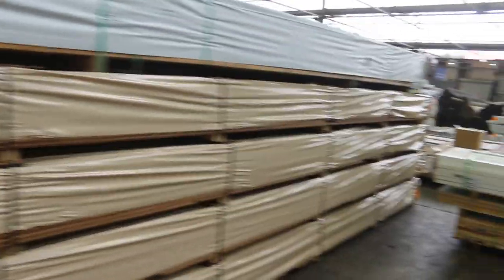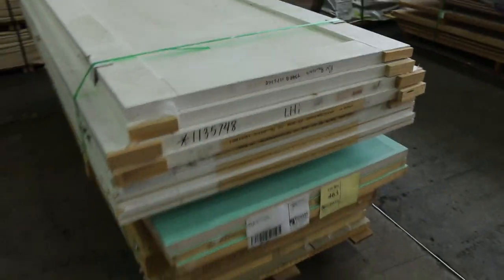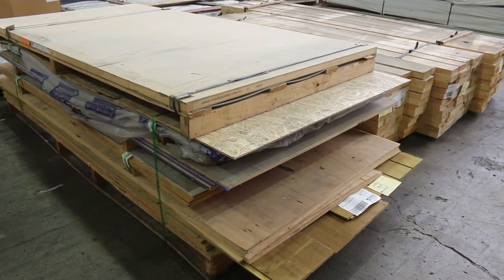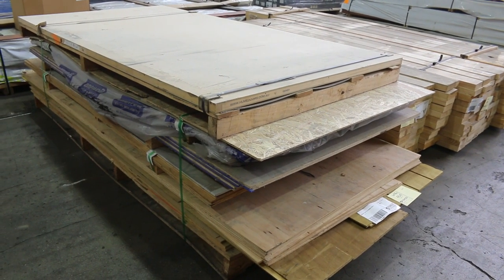Making our way down the shed now. Lot 463 — a pallet of assorted doors to clear. Lot 464 — another pack just to clear, unreserved assorted plywood sheets. A good mixed lot of plywood there — it'll go to the highest bidder.